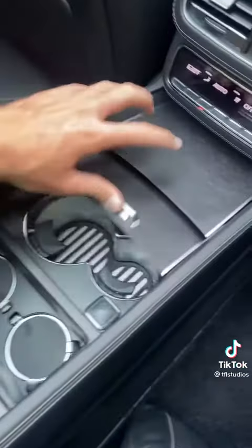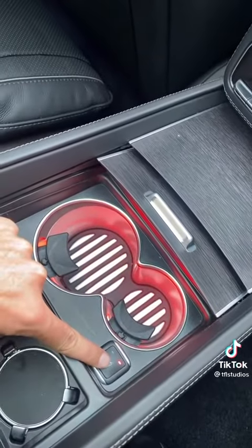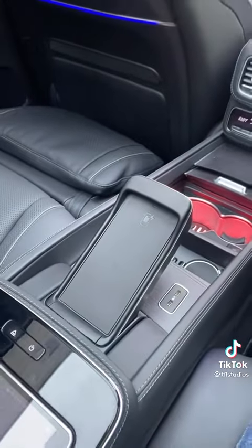When you open up this cubby you'll find two cup holders, and you can heat and cool both cups. And finally, this right here is the wireless phone charger, so you can still see your phone while it's charging up.